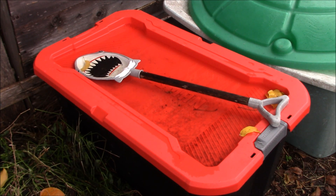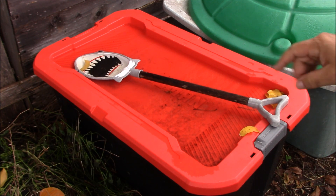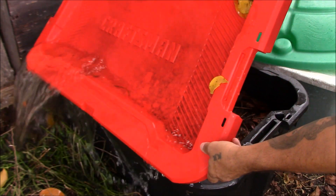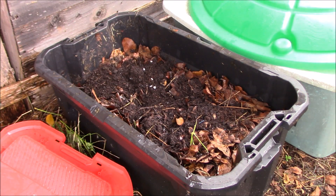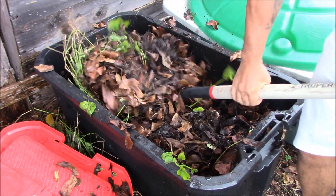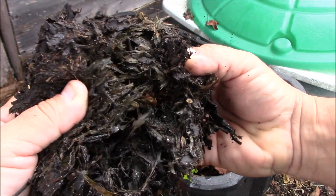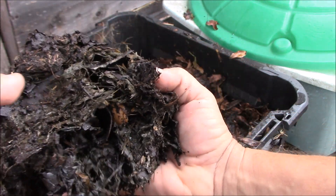Let's check out how we're looking after three weeks of the compost bin. I've been adding all my kitchen scraps and more leaves, and we've been getting rain. We're definitely getting some breakdown — look at that, some of the grass and stuff — so it's working.